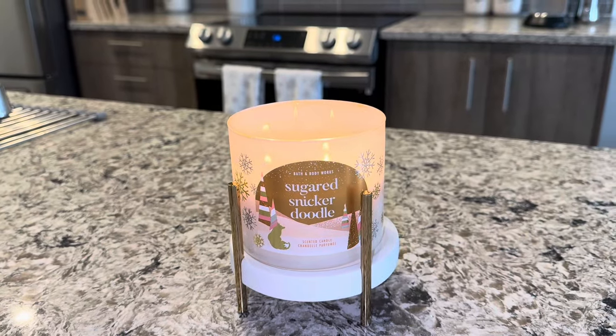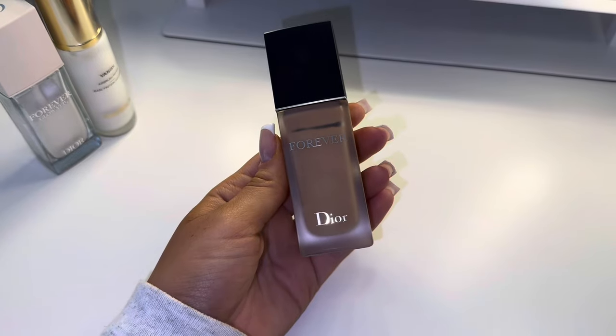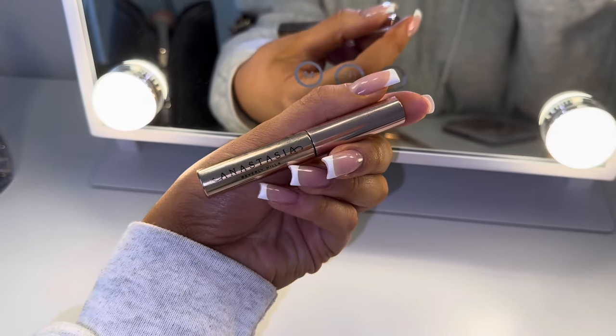And then I went upstairs to my beauty room again and I did my makeup. These are the products that I use for my makeup. I use these two concealers because I like a very bright under eye. The Dior one I use to brighten my under eyes, which I love.